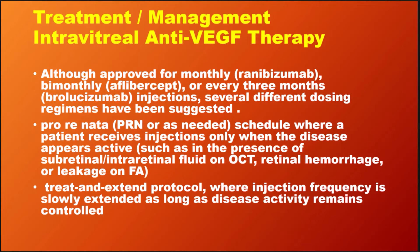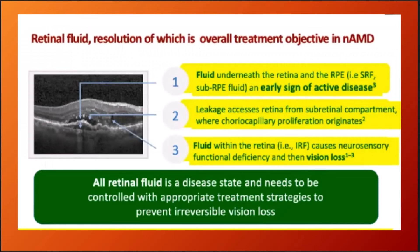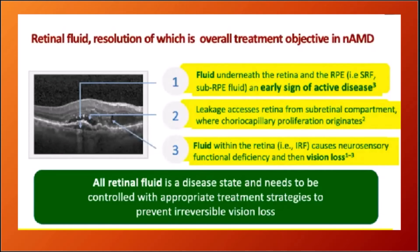Other treatment options include PRN and treat-and-extend protocols. Patients must be informed that this is a one-monthly, two-monthly, or three-monthly disease requiring continuous treatment year after year, with an indefinite time frame. They may require five to six intravitreal injections yearly for many years.